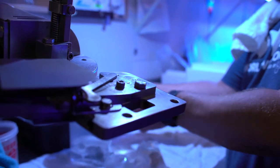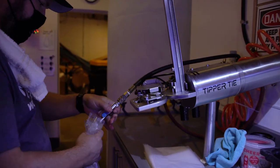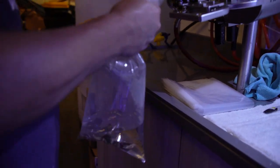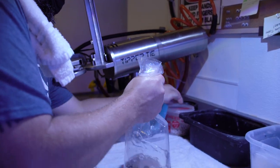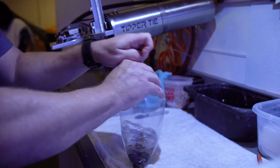We pack everything to last for a minimum of 48 hours, so you don't have to worry if the weather's too cold or too hot. We ship accordingly and we do offer a 10-day guarantee, which I believe is one of the best in the industry. If you have any issues in the first 10 days of receiving your corals, all you have to do is give us a call or shoot us an email and we'll get you taken care of.